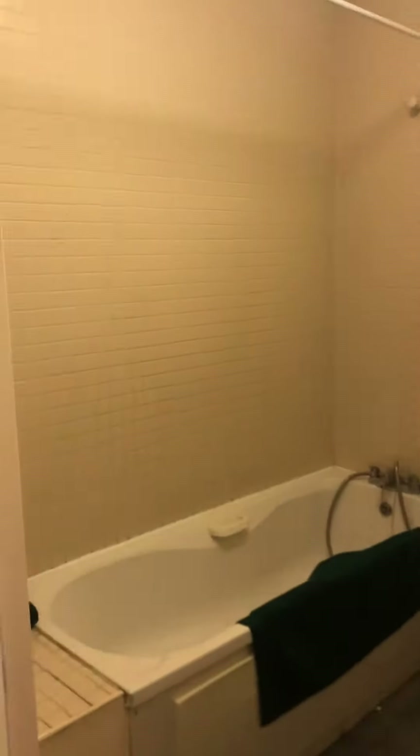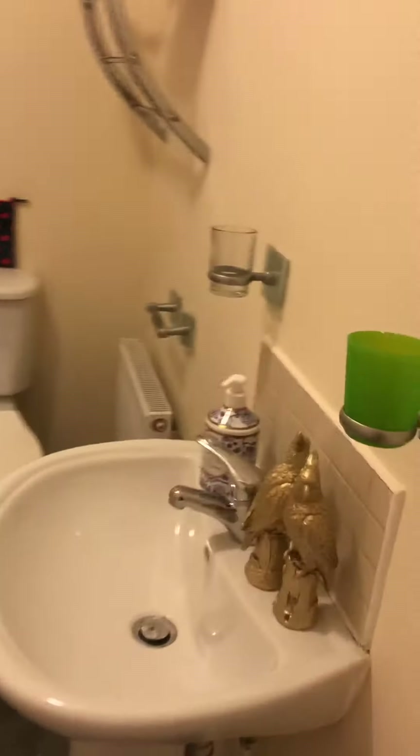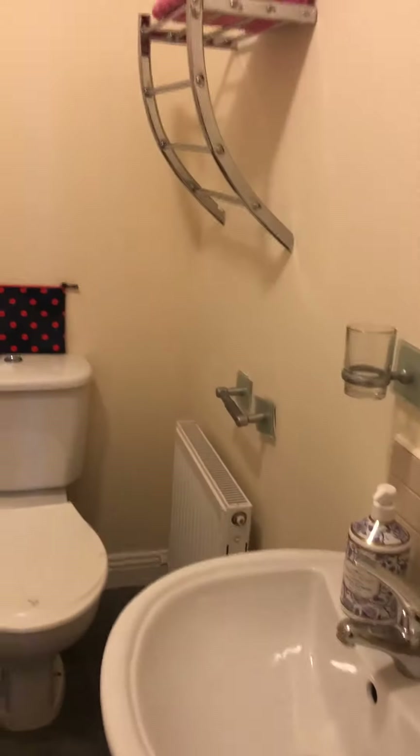And your main bathroom is really good size — full suite with a bath and a shower over. You've got your sink, WC, radiator, and tile flooring. Thank you.